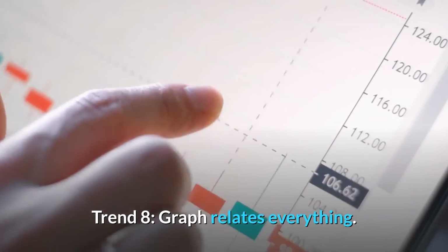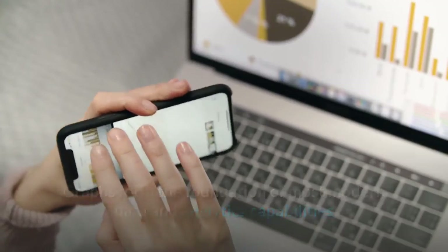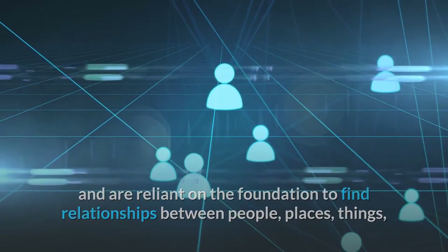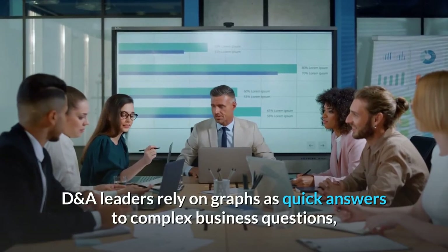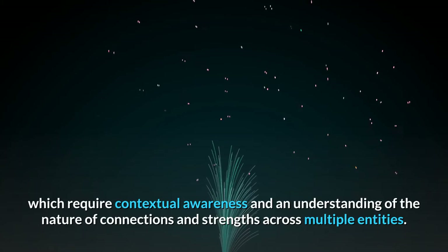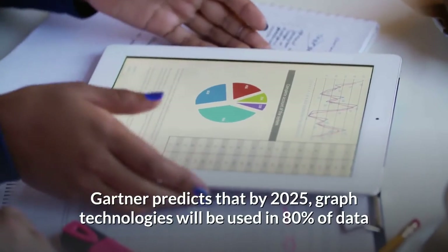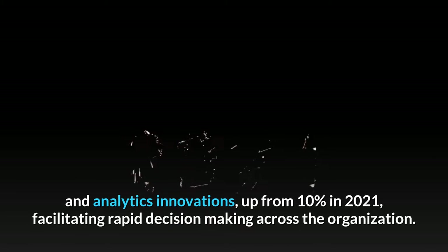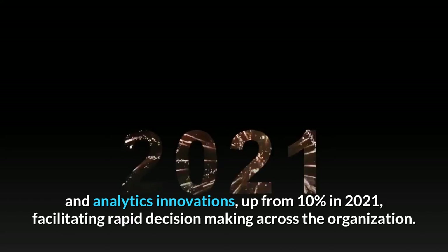Trend 8: Graph Relates Everything. Graphs form the foundation of most modern data and analytics capabilities, relying on that foundation to find relationships between people, places, things, events and locations across a wide variety of data assets. DNA leaders rely on graphs for quick answers to complex business questions requiring contextual awareness and understanding of the nature of connections across multiple entities. Gartner predicts that by 2025, graph technologies will be used in 80% of data and analytics innovations, up from 10% in 2021, facilitating rapid decision-making.